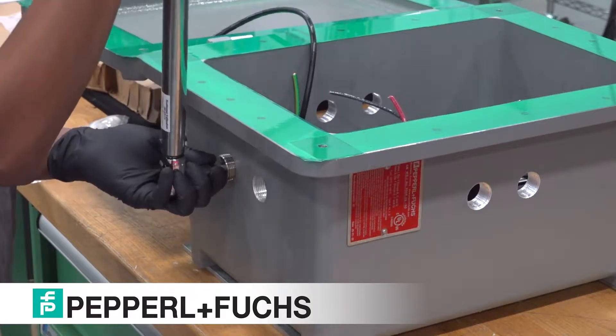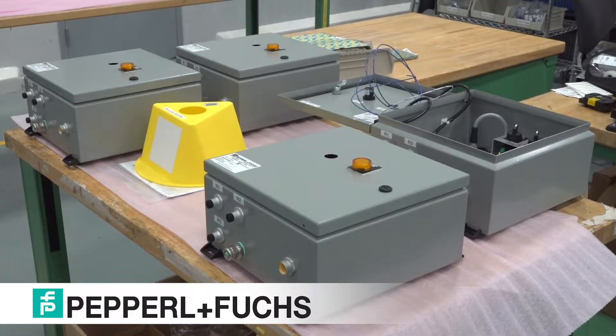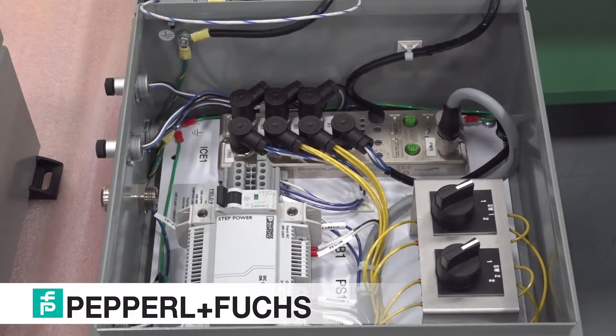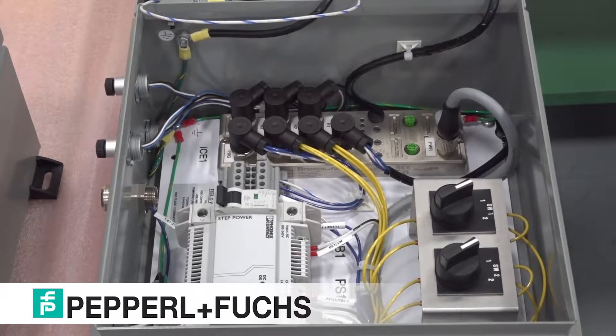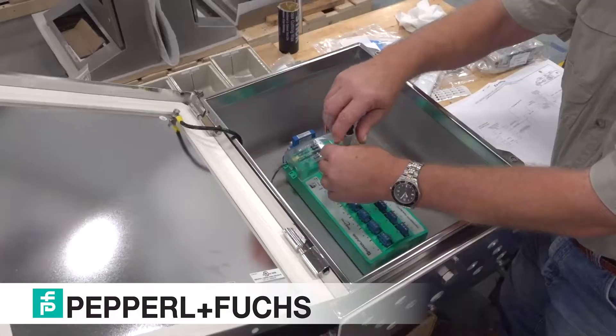Rather than taking months to separately engineer, manufacture, or certify solutions, the Solution Engineering Center builds and certifies industrial-leading electrical explosion protection technology in a matter of days.